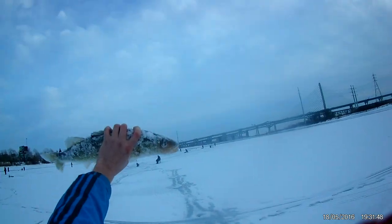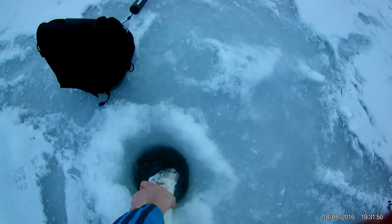20 inch walleye — there you go, now you can catch them too.